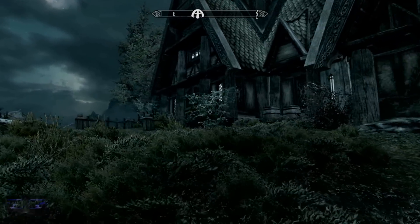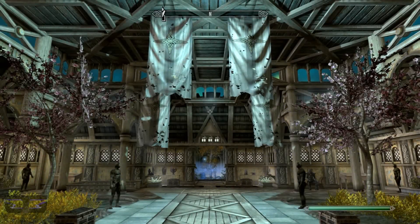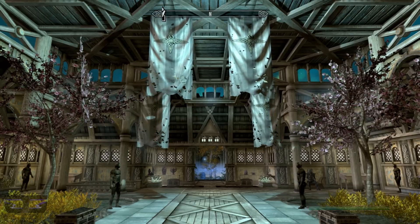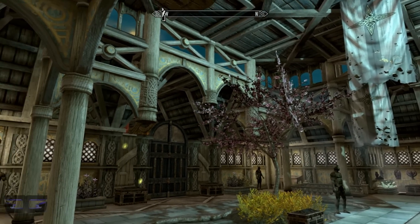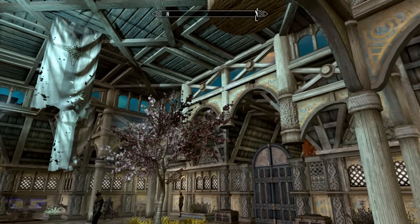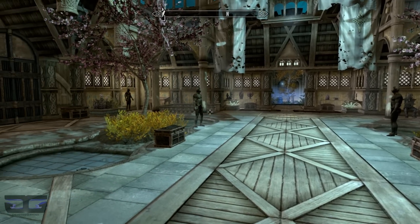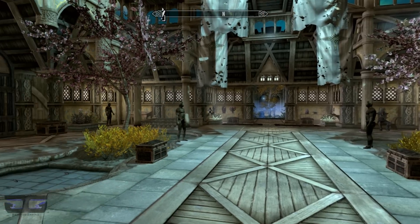Here we are inside the Reserve. As soon as you walk through the main doors you're in the grand foyer, and as you can see it is spectacular. It's well lit and completely furnished. It looks like there's a garden in here because there are plants and trees in here, so it's absolutely beautiful.